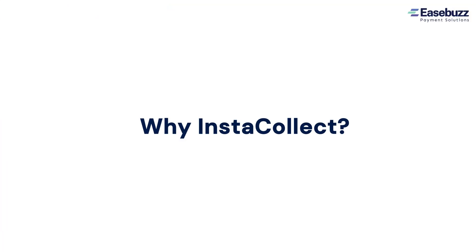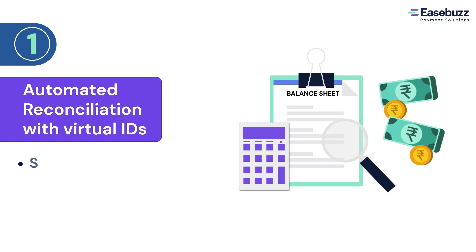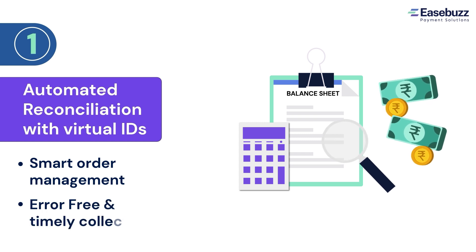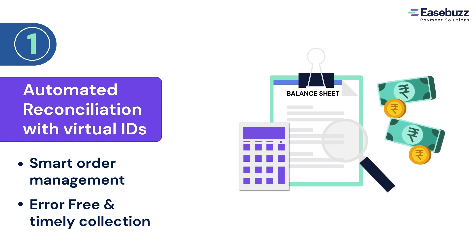So here are 7 reasons why your business needs Instacollect. 1. Create unlimited virtual accounts free of cost for better reconciliation of each payment. This makes the collection process error-free every time. You can also deactivate these virtual accounts if and when you need to.